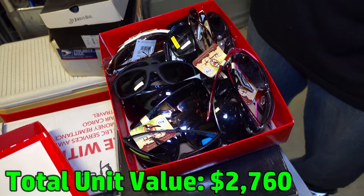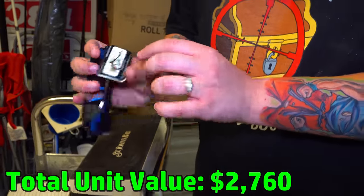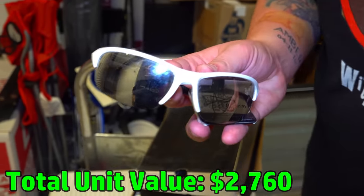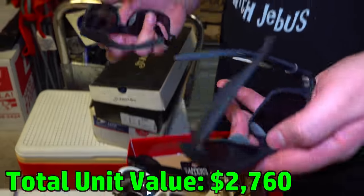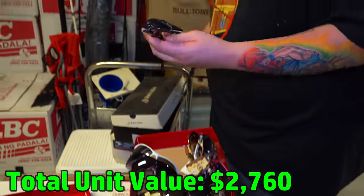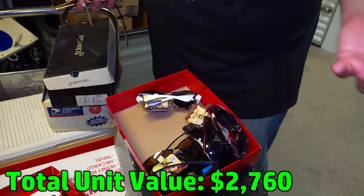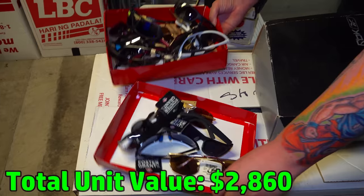What's in this one? Oh, all new — some glasses! They're all new with price tags still on them. $22... $22... $11... $22 — they're all new! This has to be like 20 pairs or more of brand new sunglasses. That was definitely unexpected.